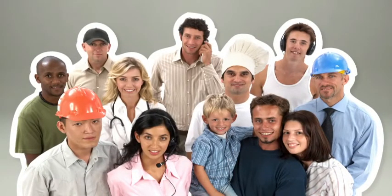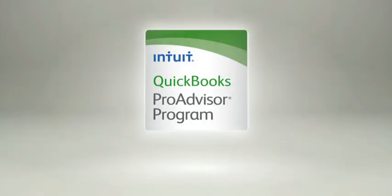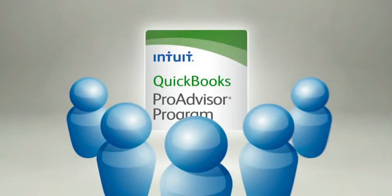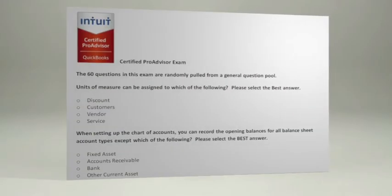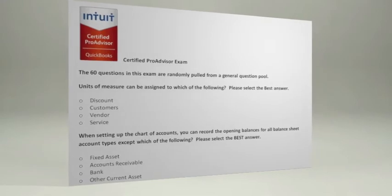So you want to grow your practice, but you're not a marketer. The ProAdvisor program is like a beacon of credibility that can draw clients to you. Your membership includes a QuickBooks certification course and exam, so you can enrich your QuickBooks expertise. It's a surefire way to distinguish yourself.